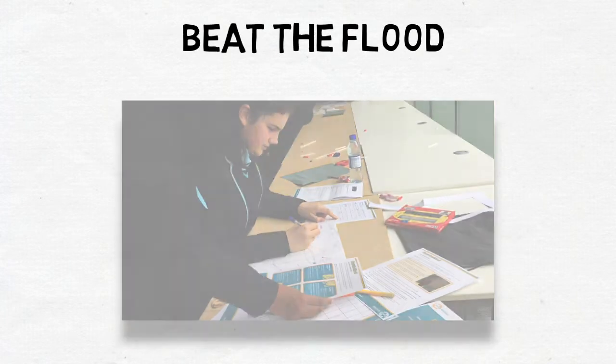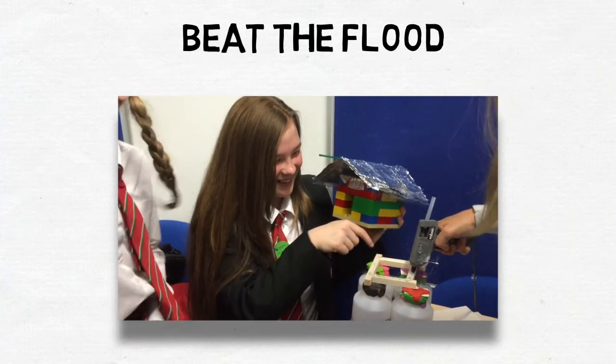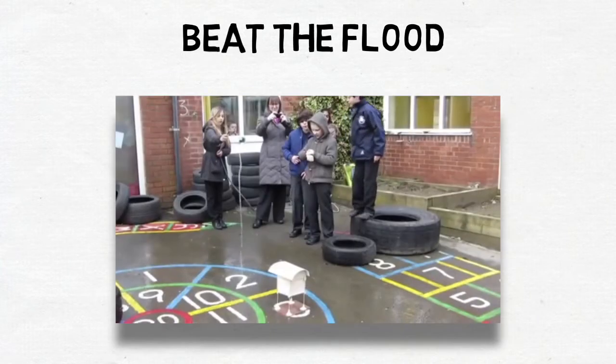Or how about Beat the Flood – where pupils design and test a range of materials and structures before building their model house, then testing it by squirting with a hosepipe?